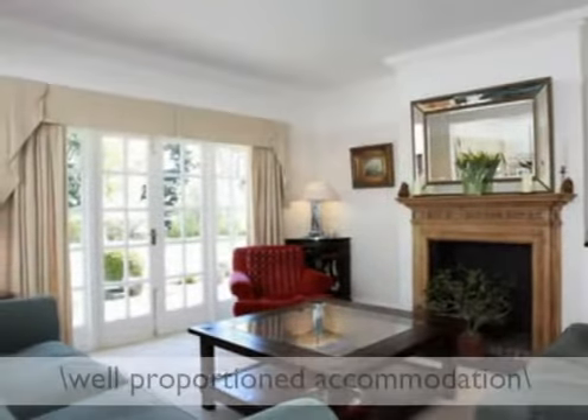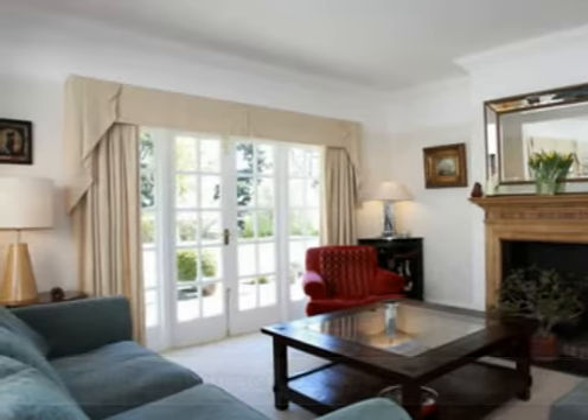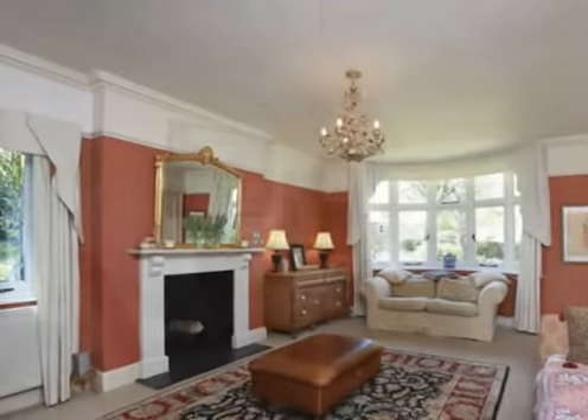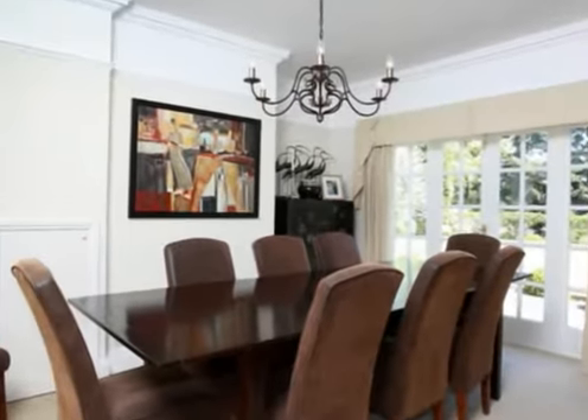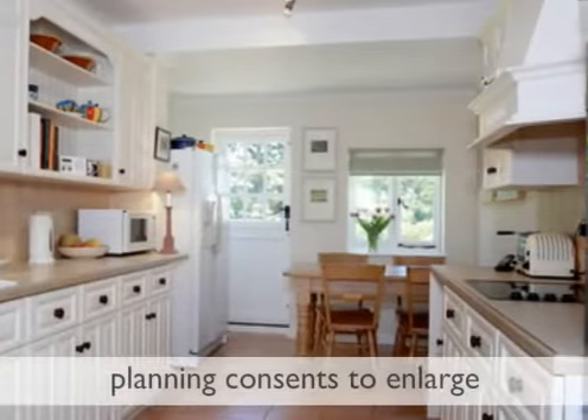The beautifully presented accommodation briefly includes drawing room, dining room, further sitting room, well-fitted kitchen breakfast room, master bedroom and a further five bedrooms, family bathroom and separate shower room.